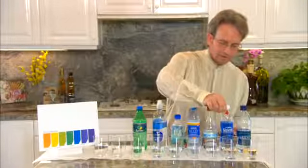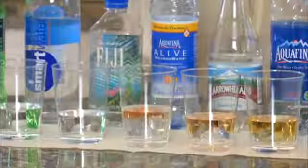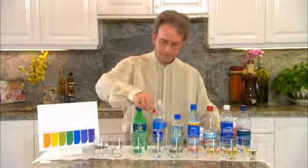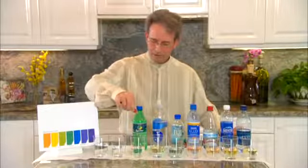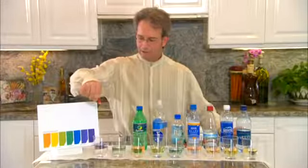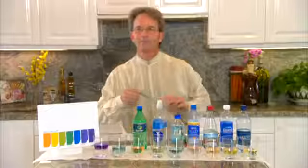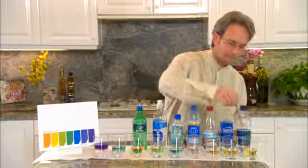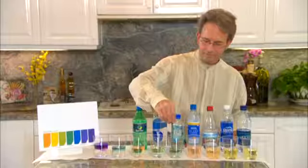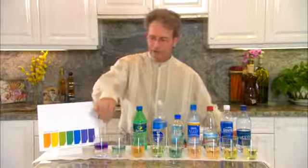That was the Dasani, here's the Aquafina, the Arrowhead, the Alive, the Fiji Water, the Smart Water, the Soda, the Tap Water, and here's the Kangen Water. Now let me stir these up real quick and then I'll show you this color chart.